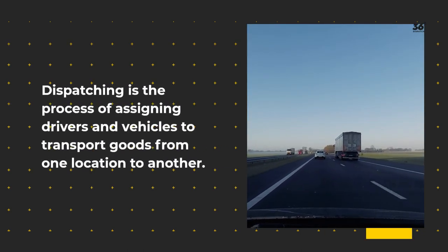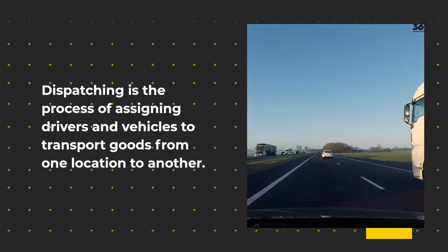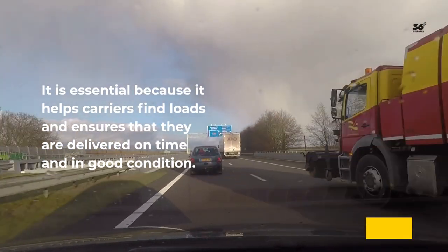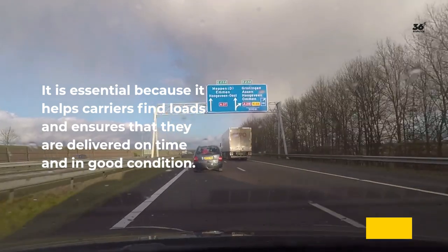Why is dispatching important? Dispatching is the process of assigning drivers and vehicles to transport goods from one location to another. It is essential because it helps carriers find loads and ensures that they are delivered on time and in good condition.